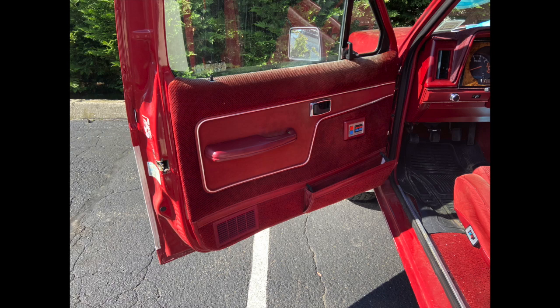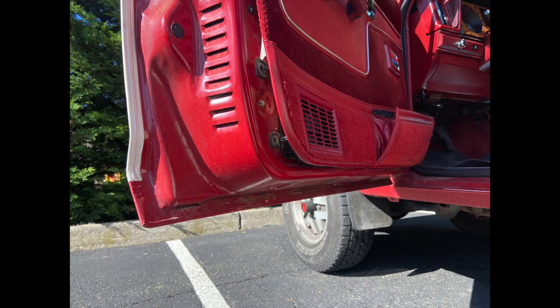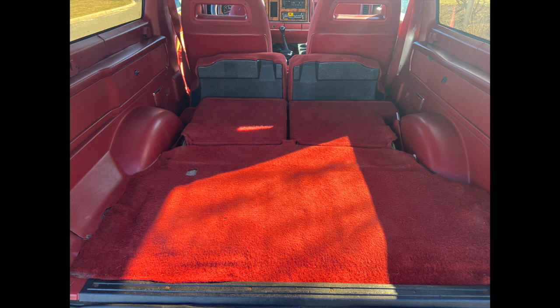The door panels are intact, all the windows work. The lower door edges are also in great shape showing minimal wear and no rust at all. The rear seat I keep folded down because I'm always hauling packages but it's also like new.